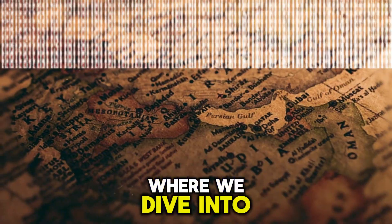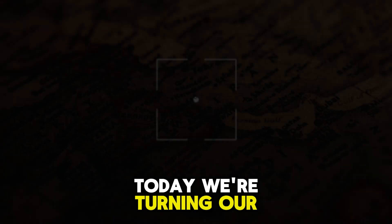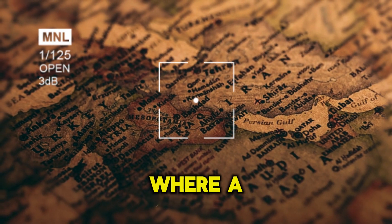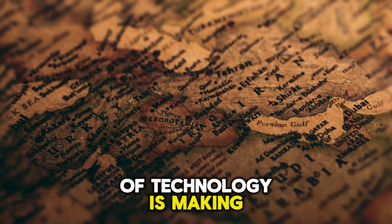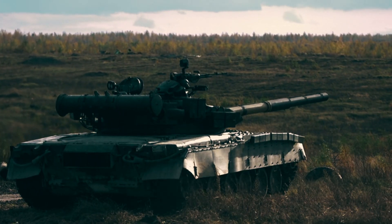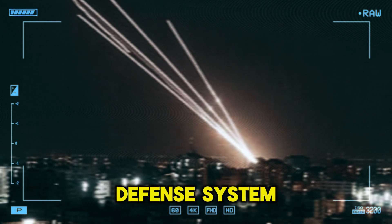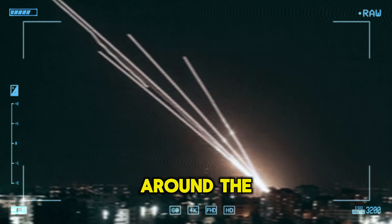Welcome back to Newswave, where we dive into the latest headlines shaping our world today. Today, we're turning our focus to the Middle East, where a remarkable piece of technology is making headlines and changing the game in defense strategies. I'm excited to talk about the Iron Dome, Israel's cutting-edge missile defense system that's been making waves around the globe.